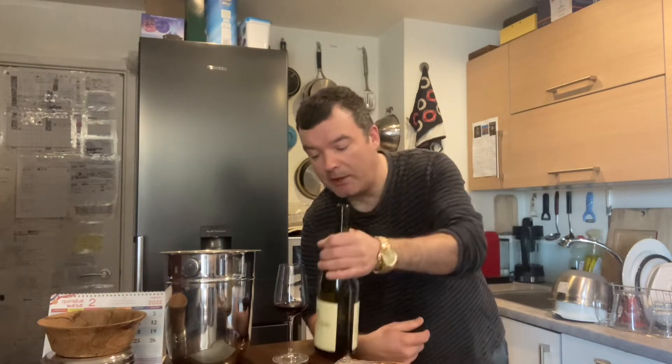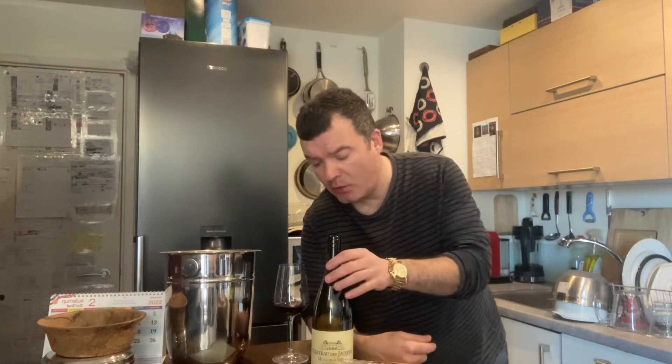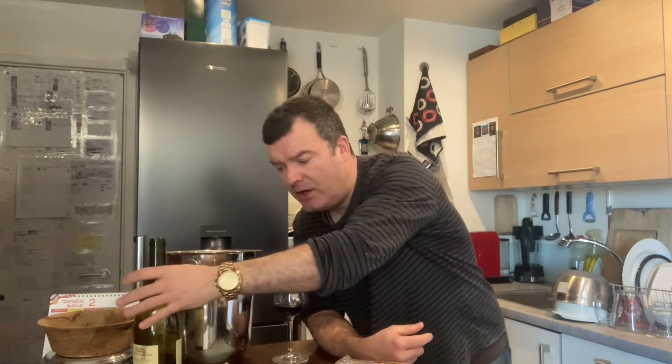Hello there everyone, today I'm going to be tasting this wonderful Chateau de Jacques which is a Moulin en Vent. You can get this in Sainsbury's — I haven't got any shares in Sainsbury's but I happen to have one around the corner — and you can get some really good value wines there. Moulin en Vent is of course one of the top ten villages in the Beaujolais region and I really recommend this wine. At 16 pounds in Sainsbury's, you can get a really complex rich wine.